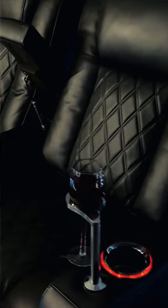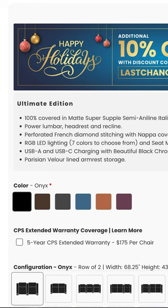It also comes in a variety of colors including black, brown, gray, blue, orange, and burgundy. There is LED lighting, cup holders, and the base of the seats in seven different color options.